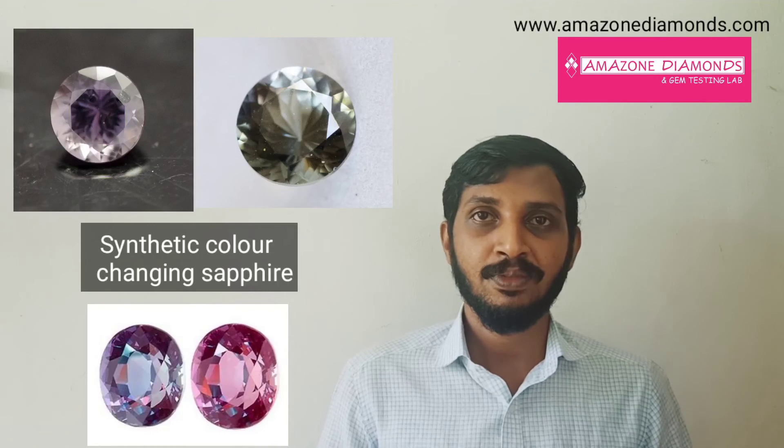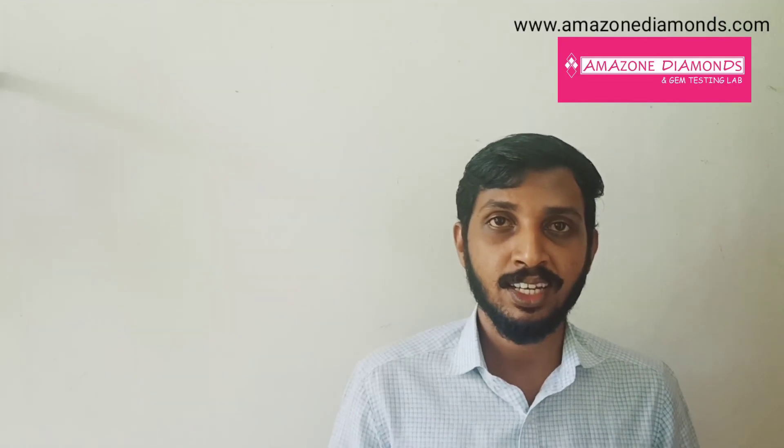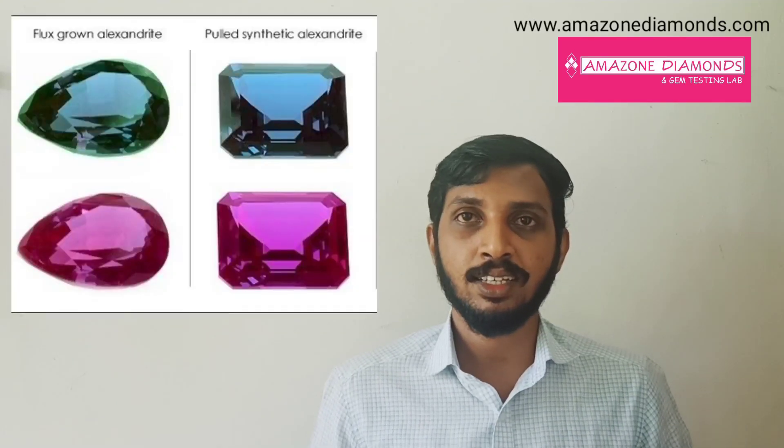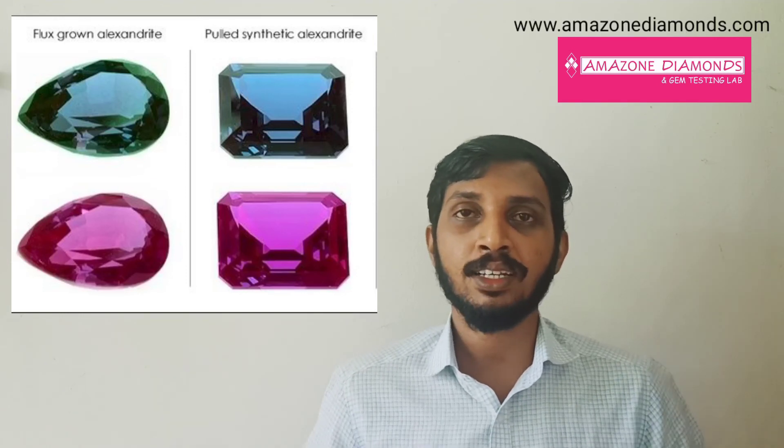Alexandrite is most primarily imitated by synthetic color-changing corundum. It is also simulated by natural simulants like color-changing spinel, tourmaline, garnet, etc. Nowadays, by the advancement of science and technology, it is created in the lab also. Lab-grown Alexandrite is very difficult to separate from natural varieties. Flux-grown Alexandrite is very abundant in the market now.